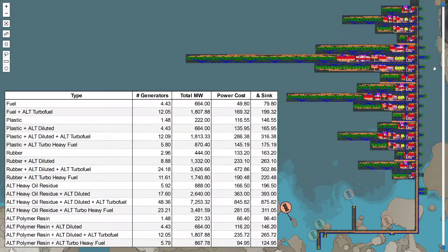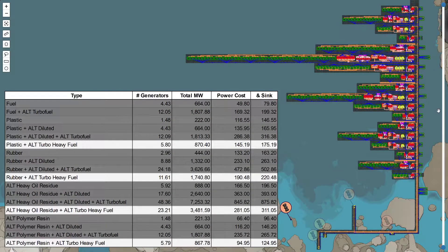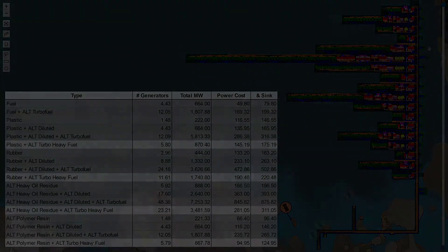Coming around to the question people will ask me: what's my favorite? My choice — and I did not have this opinion until I did this — is the heavy oil residue combined with compacted coal using the turbo fuel heavy recipe. You don't have to deal with water and fluids; it's simply coal and sulfur combined with the heavy oil residue. You get a little bit more power than you do by diluting it, and it costs a little bit less power.